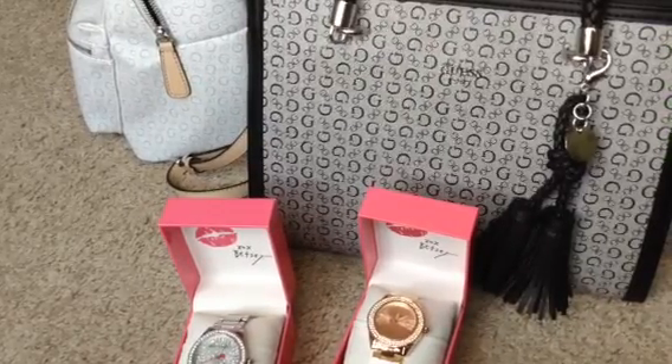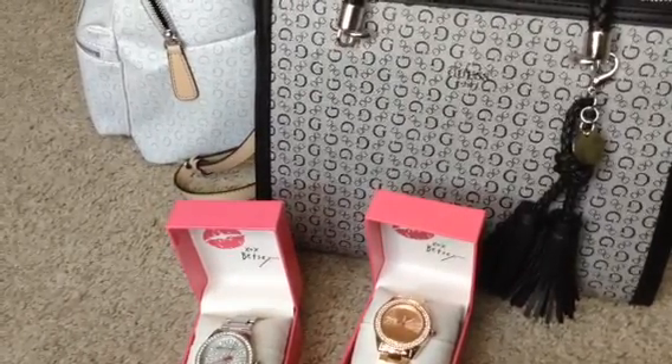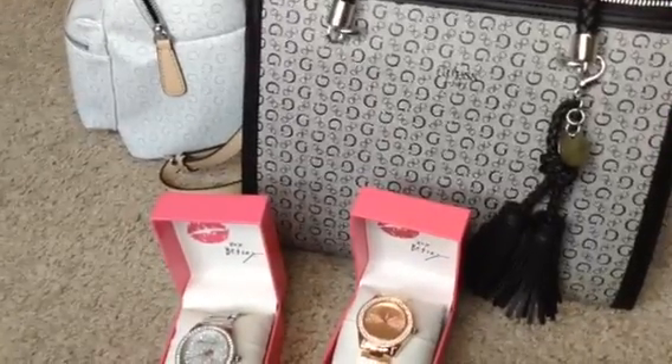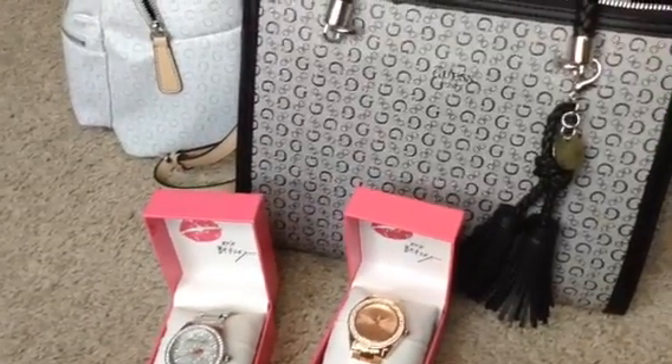Hey guys, welcome back to my channel! I just wanted to come really quickly and show you guys some stuff that I got from Burlington. This is not everything — I got some clothes too, and I have to show you that in maybe a separate video or maybe I'll just take some pictures.